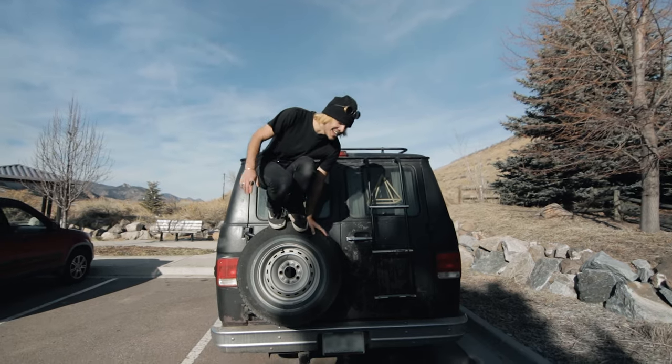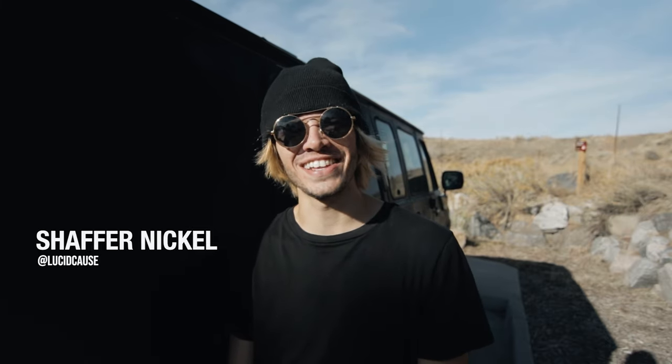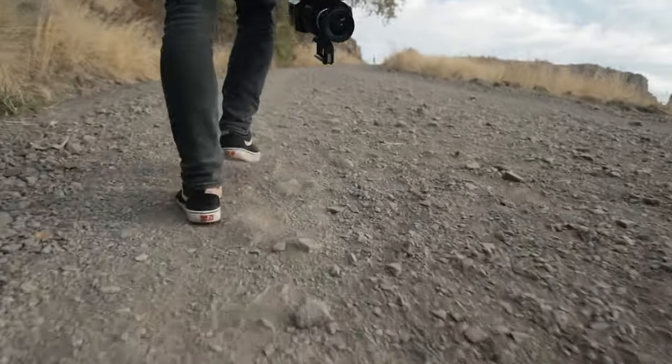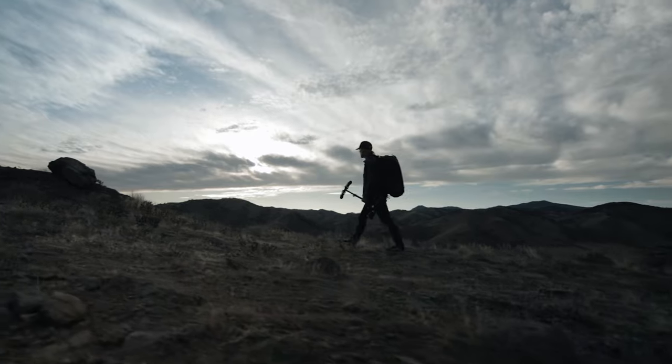You have to ask yourself why you're shooting what you're shooting, which requires a little bit of forethought — which isn't really my or Jake's style at all. Shaky footage is really good because it gives a really intimate feeling — not necessarily home video, but it feels like you're there.